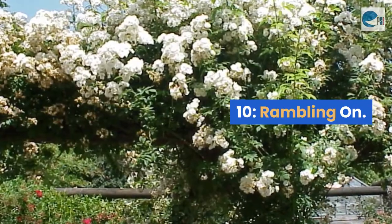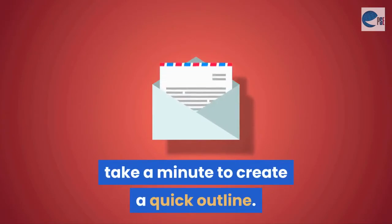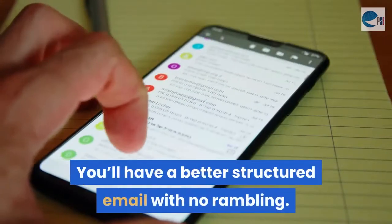Mistake 10: Rambling on. If you have to write a fairly long email, take a minute to create a quick outline. Write down the important things you have to say and decide where you'll say them. You'll have a better structured email with no rambling.